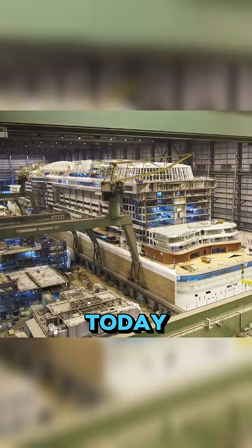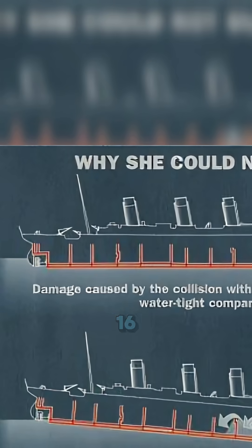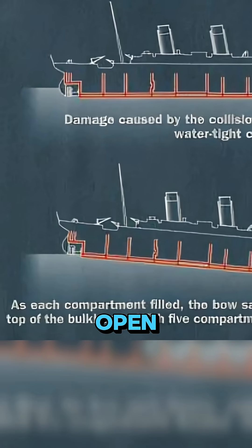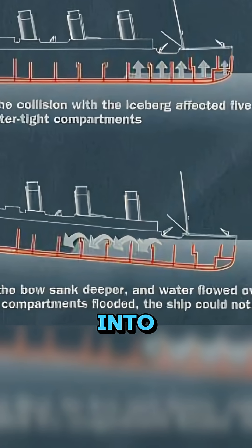If the RMS Titanic were built today, would it still sink? First, design. The RMS Titanic's lower structure was compartmentalized, meaning it had 16 watertight compartments inside. But here's the problem: those compartments weren't completely sealed off. The tops were open, so when water flooded into five compartments, it easily spilled over into the rest.